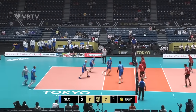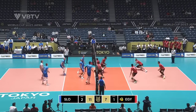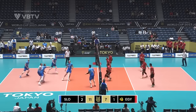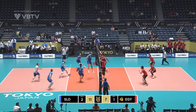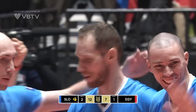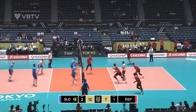Trouble now — turn out. Covered by Payeng, kept alive. Set over for Masran — out into the block and down for the point. Now 11 block points for Slovenia in the match.